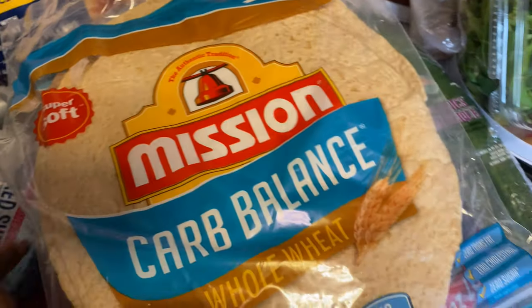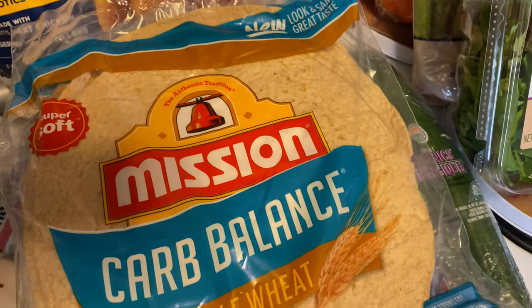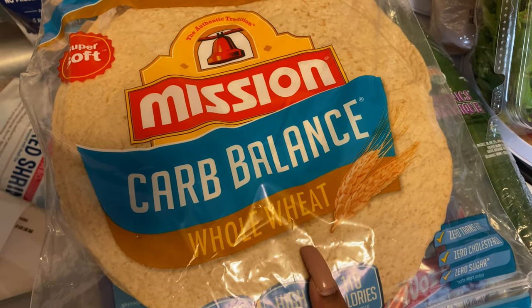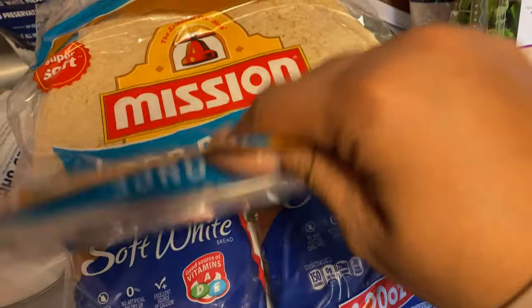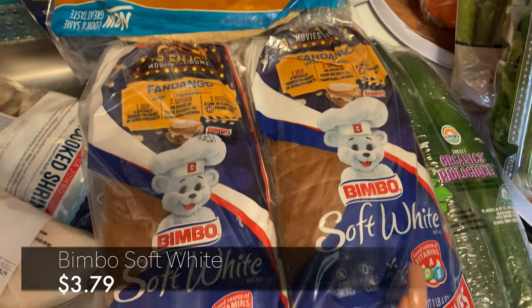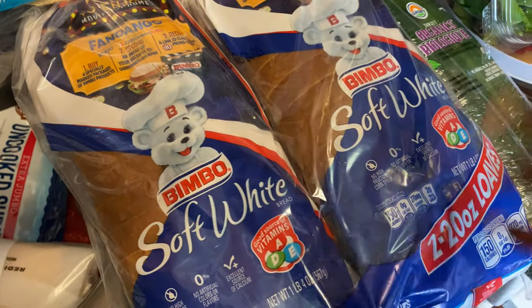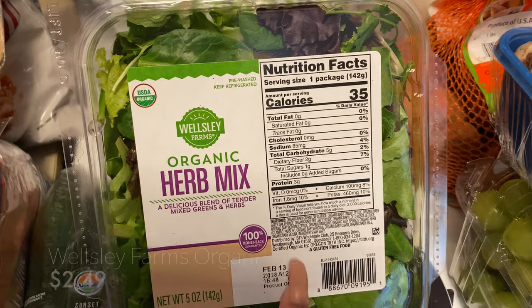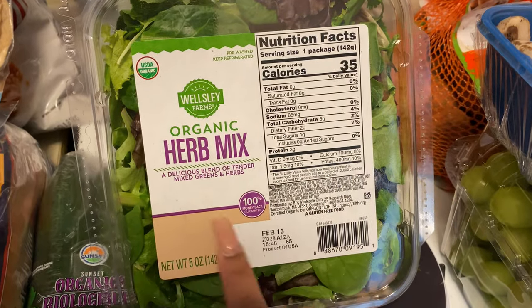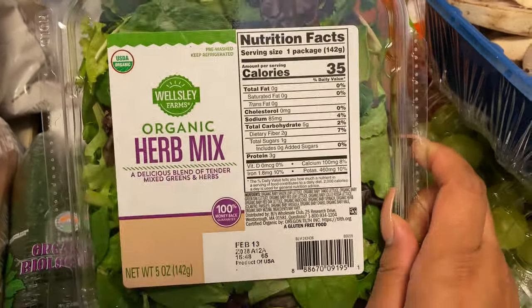As always, I try to get these Mission Carb Balance whole wheat wraps because I enjoy these for my lunches, and Jackson also likes to have quesadillas with them, so I picked up one. As usual we also got some white bread because Grandma likes white bread — we got this double pack of the Bimbo soft white. Then this is just the organic herb mix — it's a quick lunch idea for me. I like to add it to my wraps or sandwich.